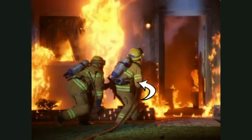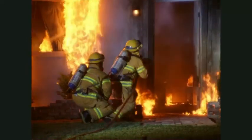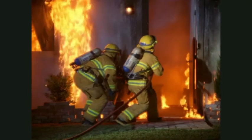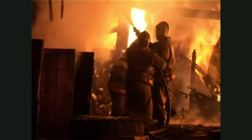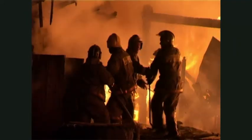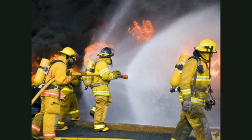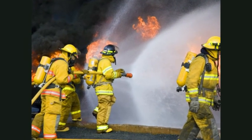A firefighter's coat and pants are made of fireproof material. They protect the firefighter's body from the flames. A hard helmet keeps the firefighter's head safe in case anything falls from above. Thick leather gloves and heavy rubber boots protect the firefighter's hands and feet.